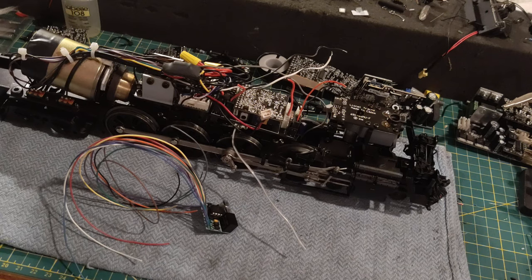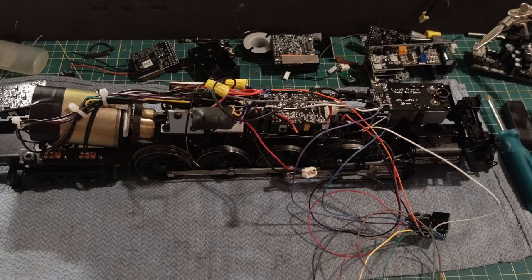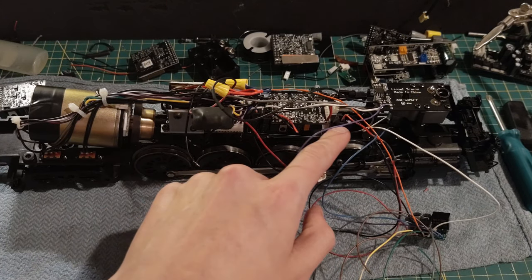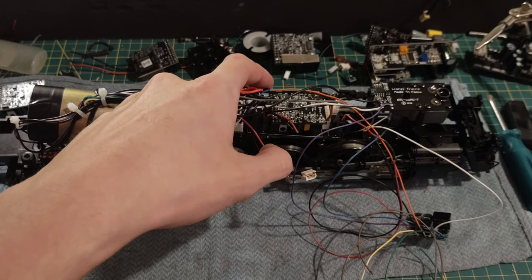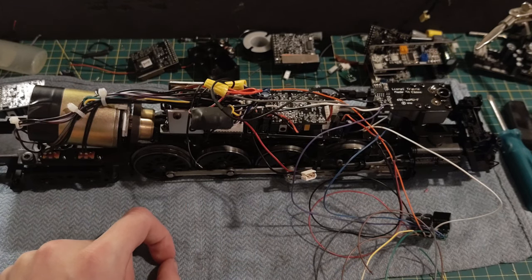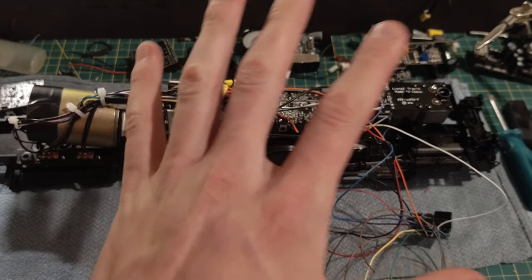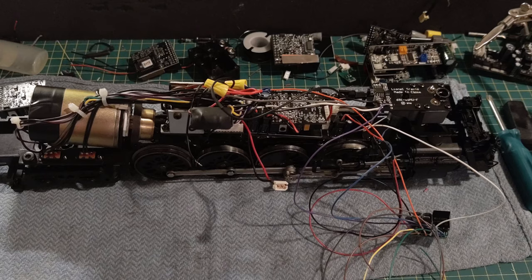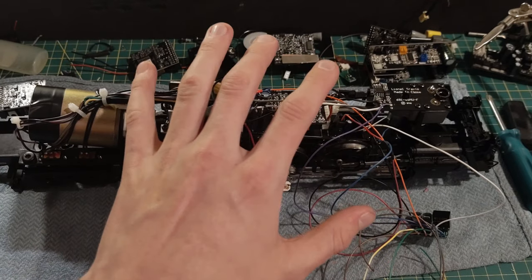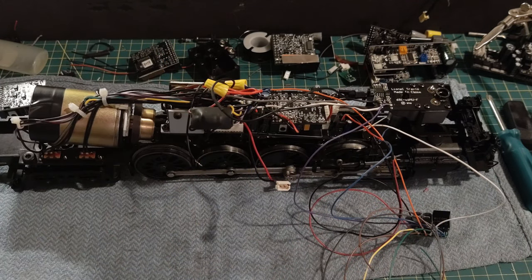I'll start with the basic connections: power to the Super Chuffer and connections to the smoke unit. Here's the Super Chuffer all hooked up — smoke unit element connected, smoke unit motor connected, power coming in from the black connector, the orange wire running to the chuff switch, and the smoke unit switch hooked up. I have all the wires routed the way I want them. It looks like a mess right now, but once I know it's all working I'll organize everything. Let's go test it on the test track.